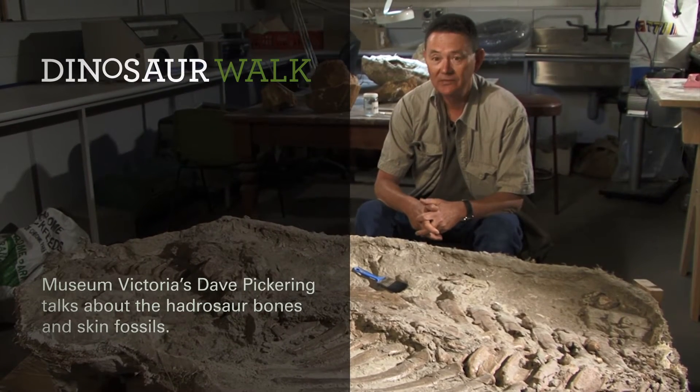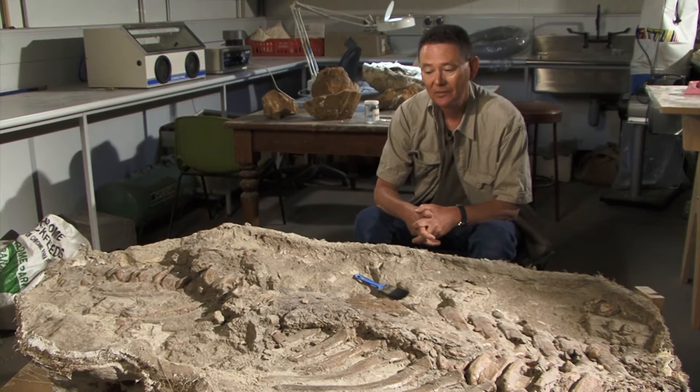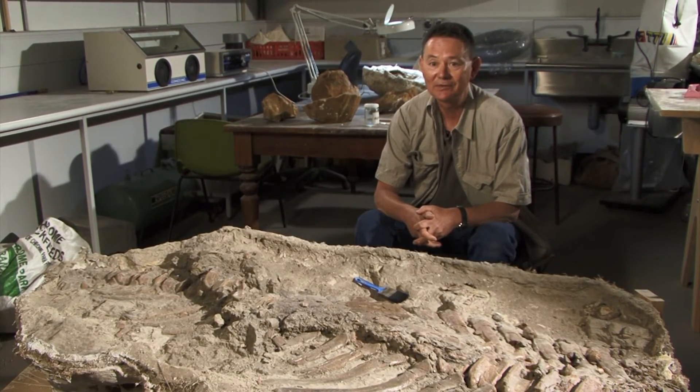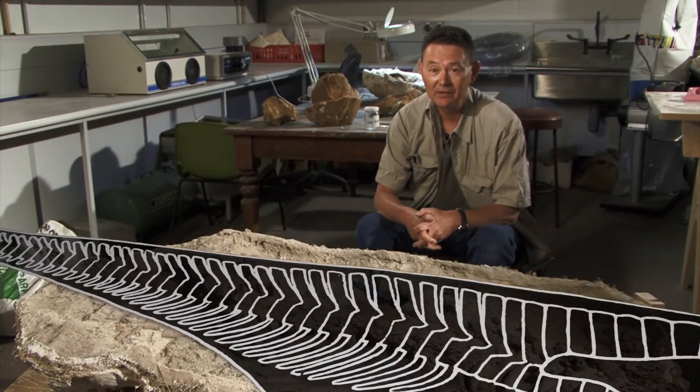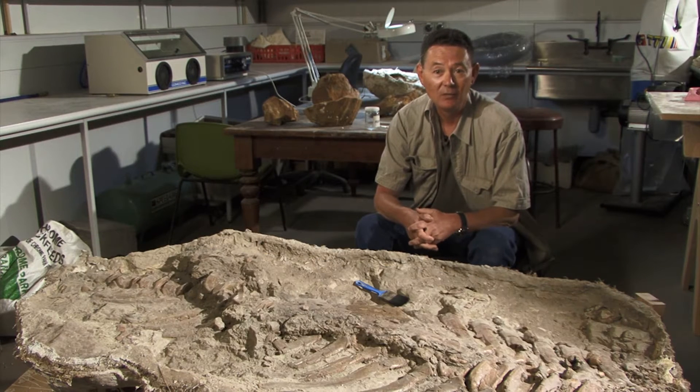We're looking at a fossil of a dinosaur, a hadrosaur, a plant-eating dinosaur from Canada that we acquired. This is not the whole dinosaur, of course, it's just a part of it. It's the base of the tail, and you're looking at a dinosaur that was probably about six to seven metres long and weighed about three ton, so it's quite a big animal.